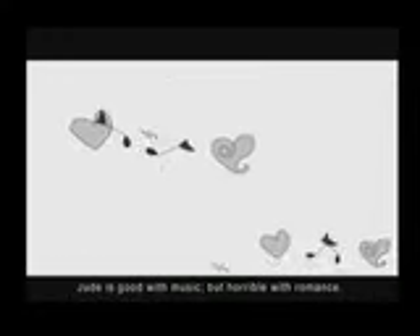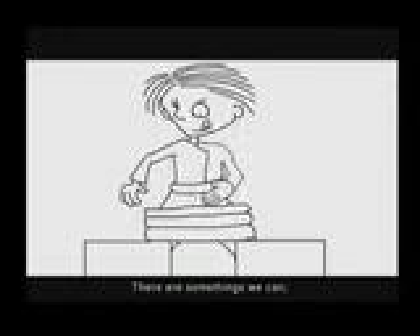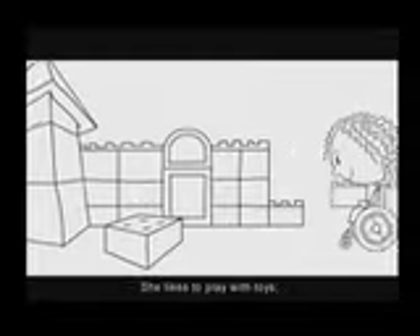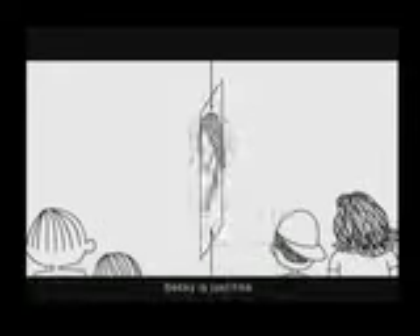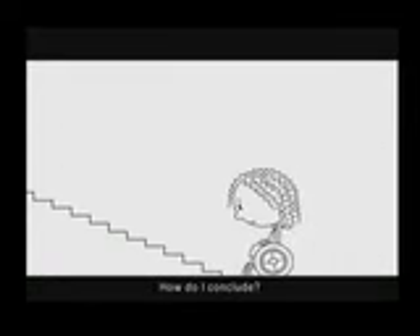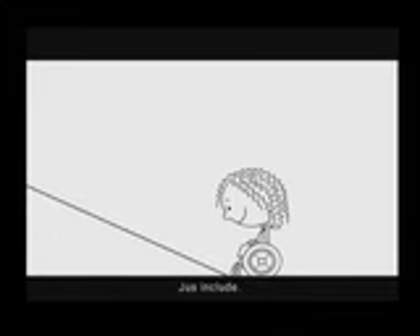Jane can only study, she cannot draw or dance. Jude is good with music, but horrible with romance. There are some things we can, some things we cannot. So why is only Becci the odd one out? She loves to watch the moon, she likes to play with toys. Becci loves cartoons, like all girls and boys. Becci is just fine — the difference is in our minds. Now how do I conclude? Just include...